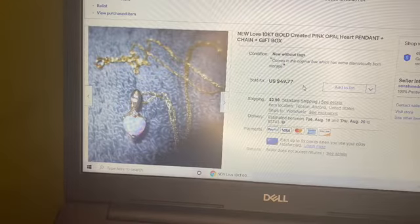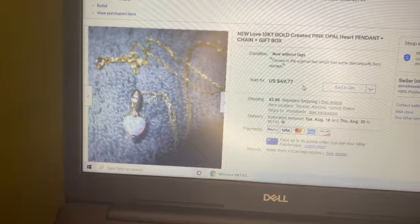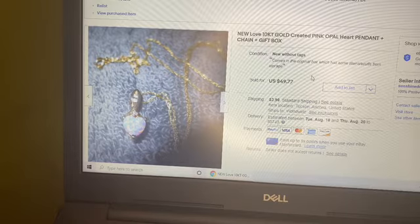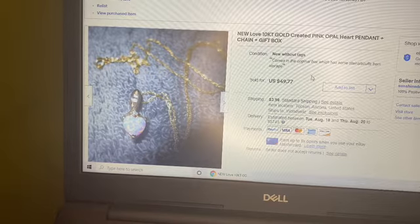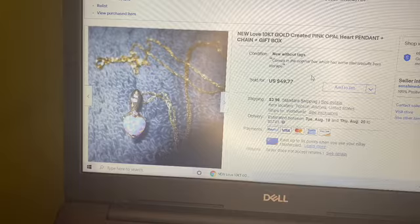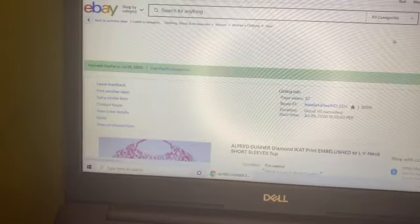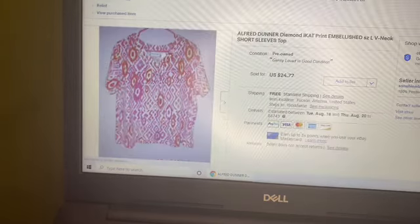We're going to start with eBay. The first thing to sell was a 10 karat gold created pink opal heart pendant and chain with a gift box — it's beautiful. I got this a couple years ago at Goodwill, so it took quite a while to sell, but it sold for my full asking price of $49.77.